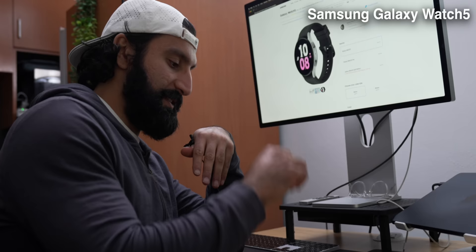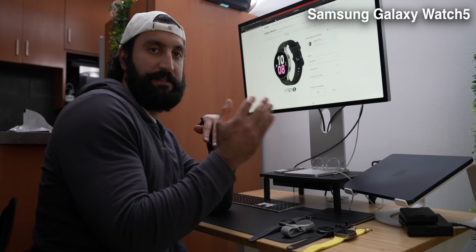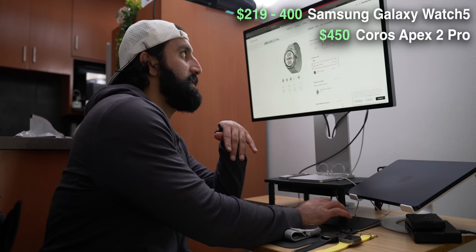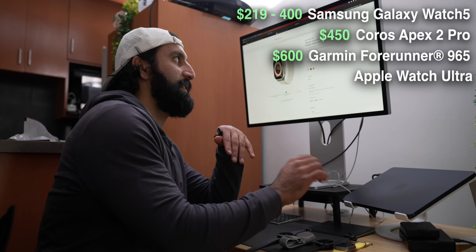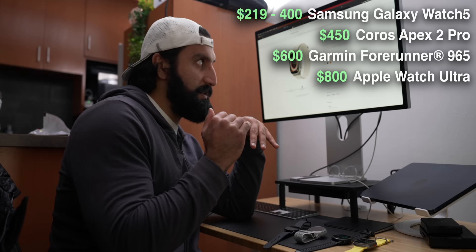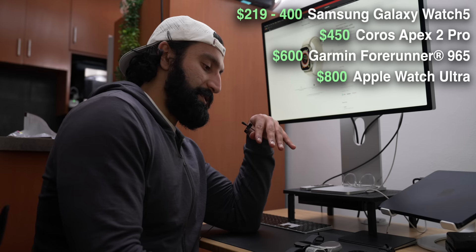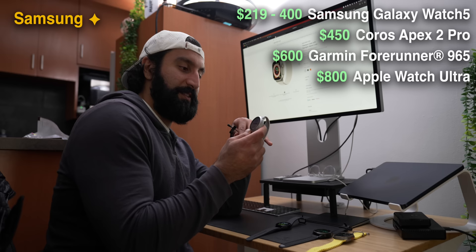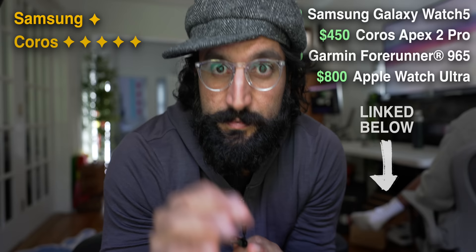On price and value: Samsung is Android-only, starting at $219 and going up to around $400. The Coros Apex 2 Pro is $450, with cheaper models available. The Garmin Forerunner 965 is $600. The Apple Watch Ultra is $800 — you could almost buy three Samsung watches for the price of one Ultra. Most top-tier watches are $400–$600, with the highest tier at $700–$900. For price, Samsung wins since it's so much cheaper and covers most running functions. The Coros Apex 2 Pro, recently cut by $50, gets second place.